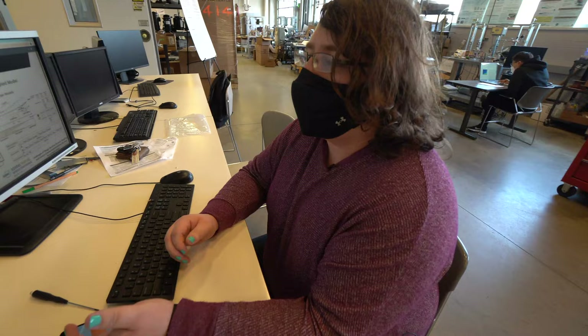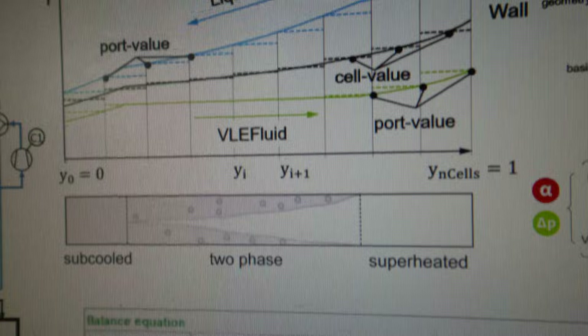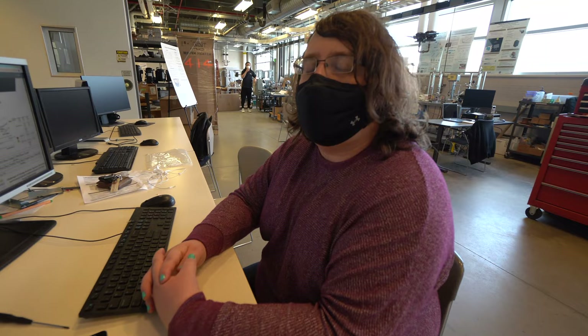At Herrick Labs we do all of this experimental work, but we also characterize all these systems inside numerical models — for off-design test conditions, extending systems to larger capacities, or parametrically investigating optimal system performance and modifications. So here at Herrick we do both computer simulation and experimental investigation.